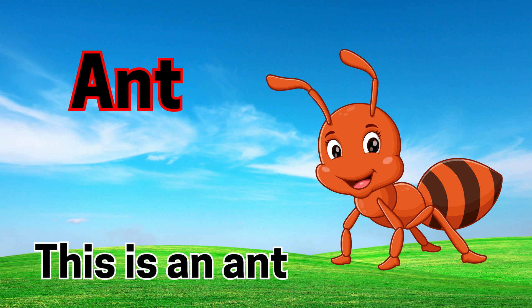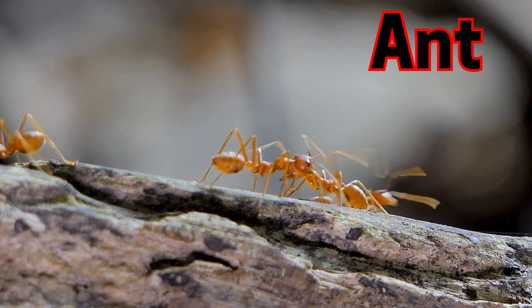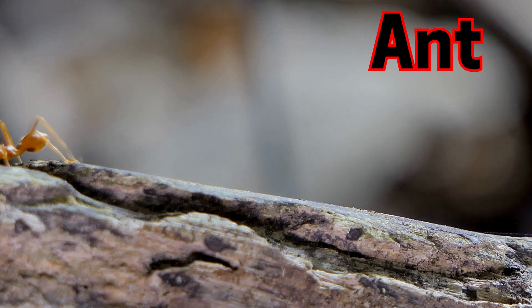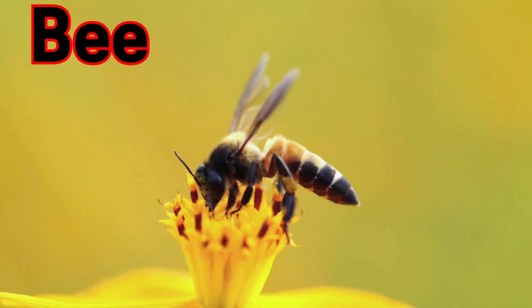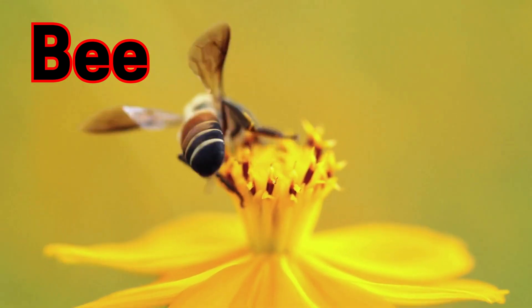Ant. This is an ant. Ants are tiny workers that live in big groups called colonies. Bee. This is a bee. Bees make sweet honey and love flowers.